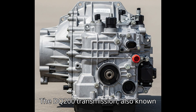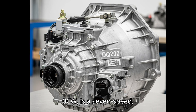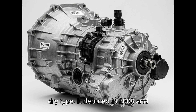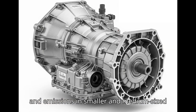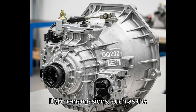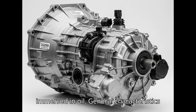The DQ-200 transmission, also known by the codes 0AM or 0CW, is a 7-speed dual-clutch automatic transmission of the dry type. It debuted in 2008 and was intended to reduce fuel consumption and emissions in smaller and medium-sized Volkswagen Group cars. Unlike wet DSG transmissions such as the DQ-250 or DQ-381, the clutches in the DQ-200 are not immersed in oil.